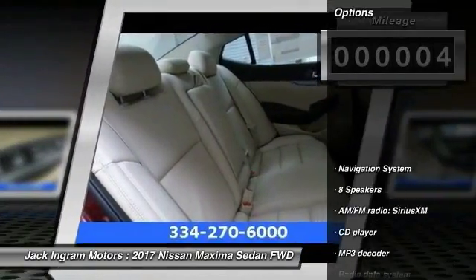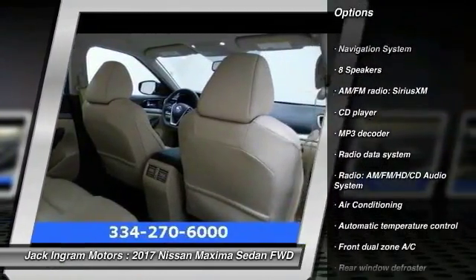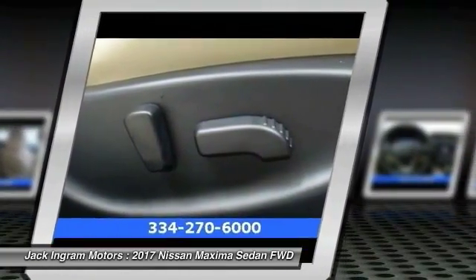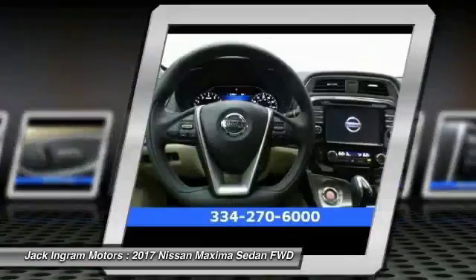Here are some of this vehicle's great options: traction control, navigation system, power passenger seat, dual airbags, air conditioning, power steering, alloy wheels, four-wheel disc brakes, eight speakers, electronic stability control.